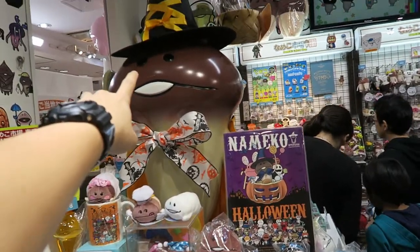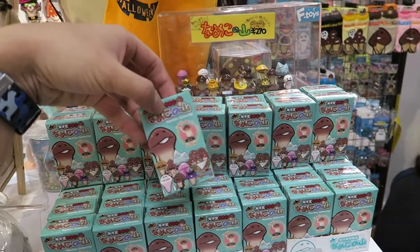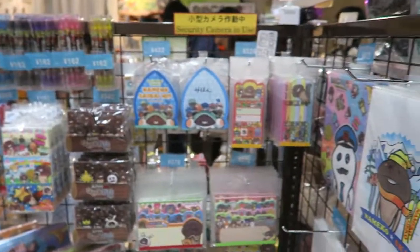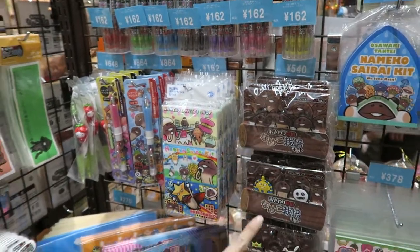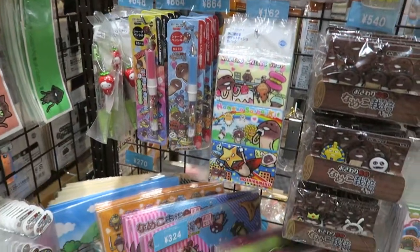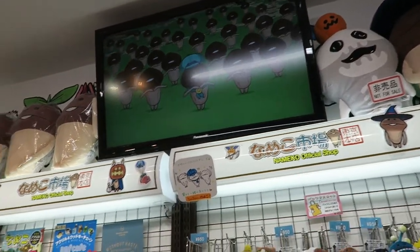And of course, Halloween is around the corner, so they do have a lot of Halloween merch over here. These are blind boxes as well — it's called Namiko Gathering, so I'm pretty sure they all gather together. We've got this Saibai kit — I have no idea what Saibai is, but there's a lot to do with how they grow in the app. You have different coloured pens here as well, more stationery, and chops over here. He's actually singing a song over there — haha.